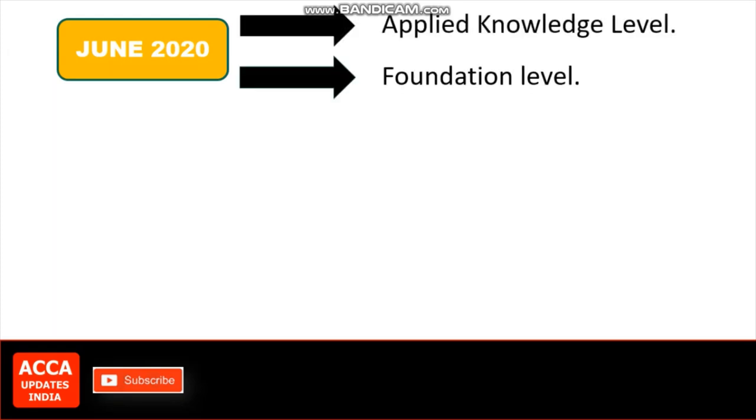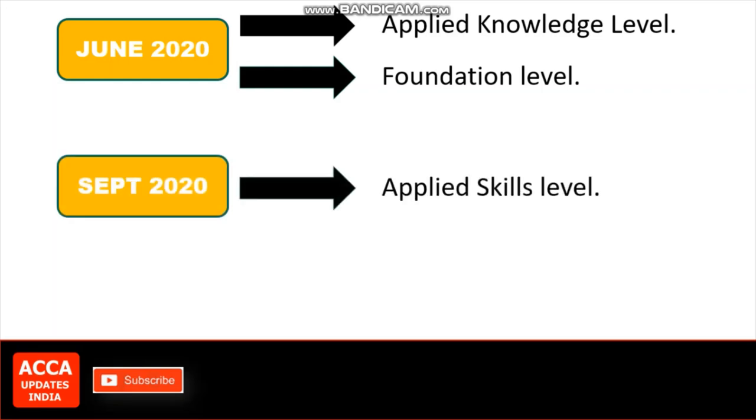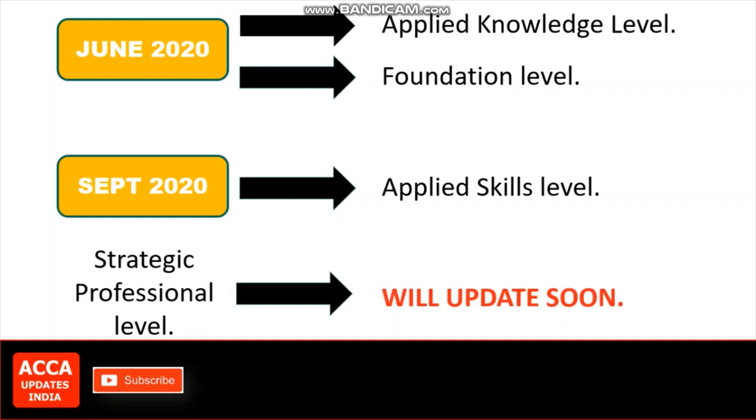They are targeting the June 2020 attempt to enable this for on-demand exams, that is applied knowledge and foundation level exams, and September for session-based, that is applied skills exams. They are still exploring the situation for strategic professional exams, and they will provide updates soon.